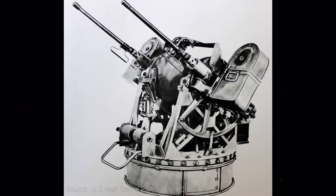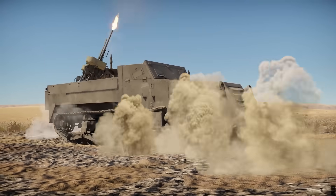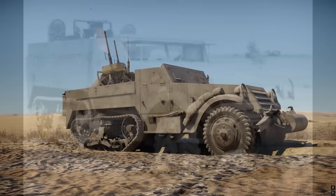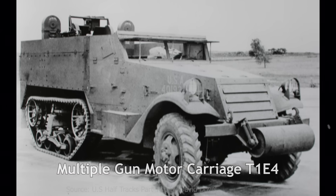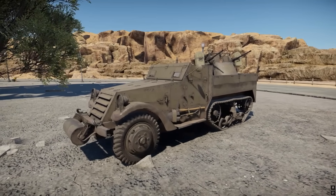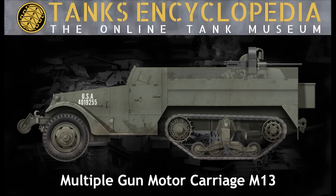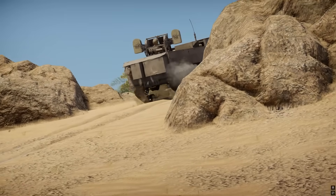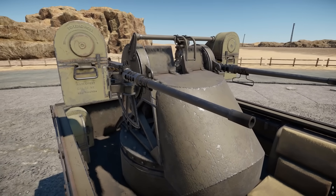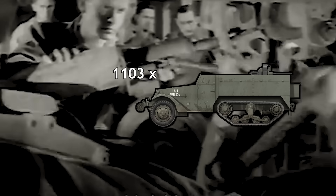Initial testing of the M33 mount on the M2 half-track showed promising stability while firing, but it was quickly determined that the M3 half-track might prove even better for the role due to having additional space for crew and improved ammunition storage. The combination of the M3 chassis and M33 turret was designated multiple-gun motor carriage T1E4. In April 1942, a T1E4 prototype was built and tested at Aberdeen. These tests led to the T1E4's standardization as the multiple-gun motor carriage M13 in September 1942.